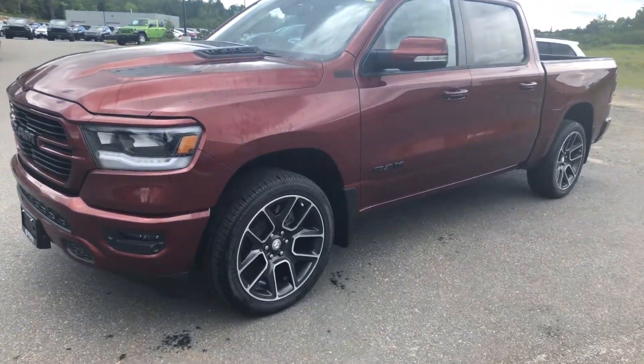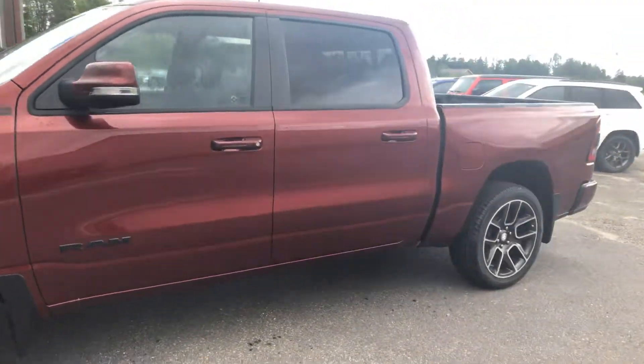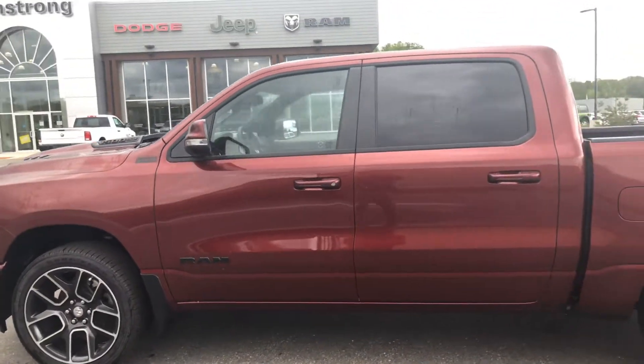Hey Ken, it's Ryan from Armstrong Dodge. Just wanted to do a quick walk around video of our 2020 Ram 1500 Sport.